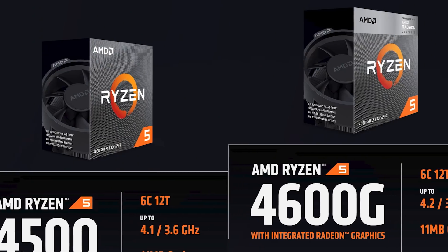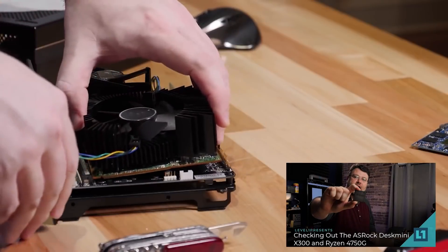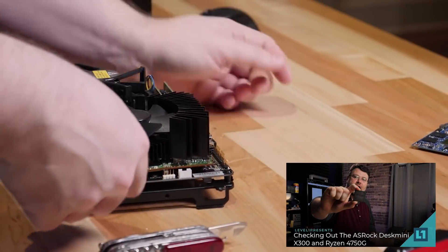Some of these APUs weren't available in the DIY market for a long time because OEMs have been buying them. The 4000 series — like the 4600G — is now coming out. We also reviewed a 4650G that we ordered as an OEM part and used it in the ASRock Desk Mini. Look for that review if you're interested.